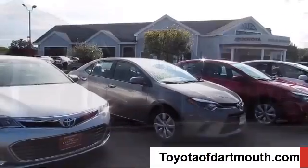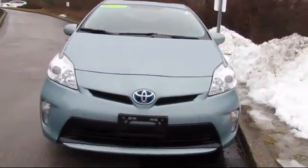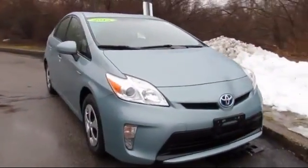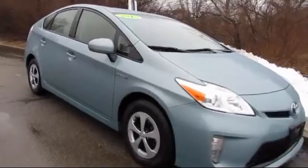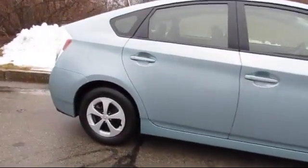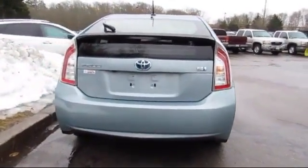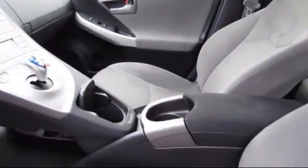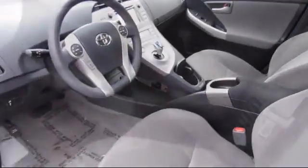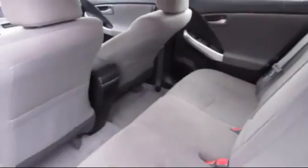Welcome to Toyota of Dartmouth. Here's a look at one of our quality pre-owned vehicles from our great selection of cars, trucks, and SUVs. It comes equipped with steering wheel controls, navigation system, climate control, Bluetooth smartphone integration, rear spoiler, stability control, MP3 player, keyless entry, and has less than 40,000 miles on the odometer.